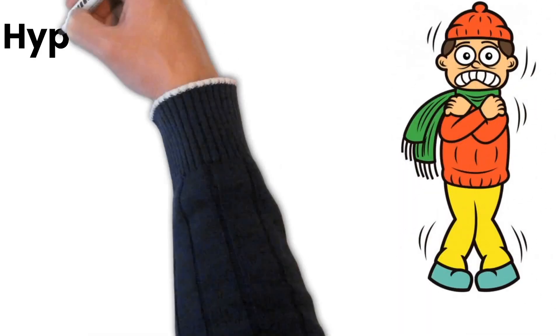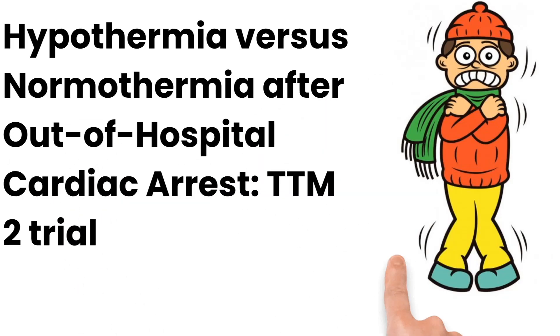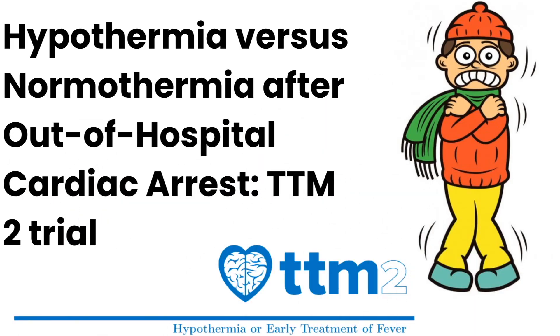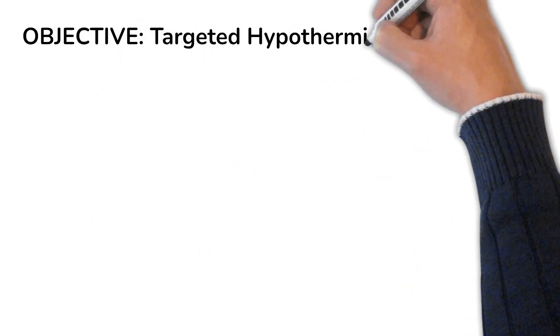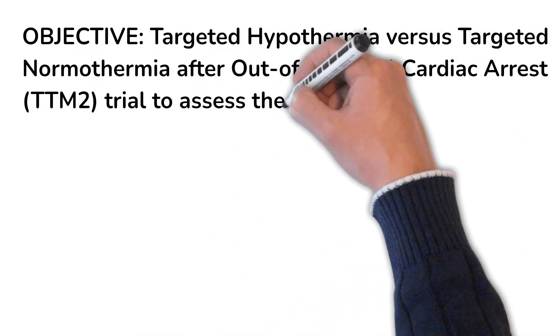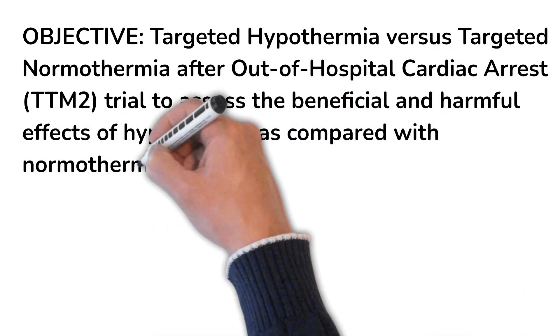Hello and welcome everyone to our latest presentation on hypothermia versus normothermia in out-of-hospital cardiac arrest — that is the TTM2 trial. This has been published recently in NEJM. If you want to look into the previous trials, you can watch the video above. In this study, the objective was targeted hypothermia versus targeted normothermia in out-of-hospital cardiac arrest.